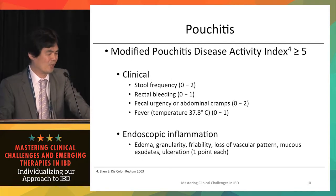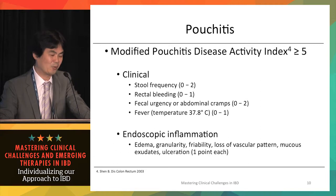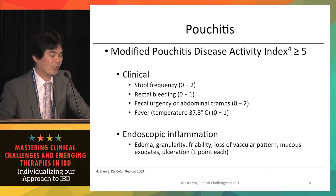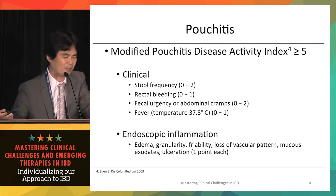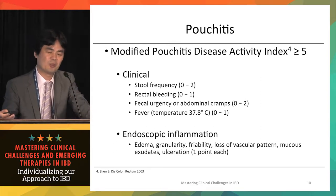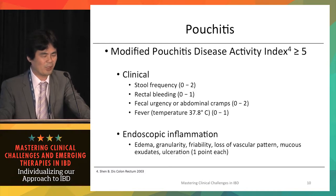For pouchitis, there is a clinical index called the modified pouchitis disease activity index. Clinical symptom components include stool frequency (0–2), rectal bleeding (0–1), fecal urgency or abdominal cramps (0–2), and fever above 37.8°C (0–1). Endoscopic evaluation scores edema, granularity, friability, loss of vascular pattern, mucus exudates, and ulcerations each as 1, similar to the Mayo endoscopy score. A total score of 5 or above is considered active pouchitis.